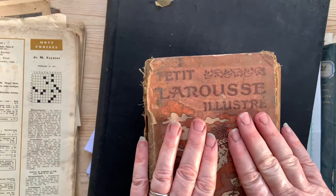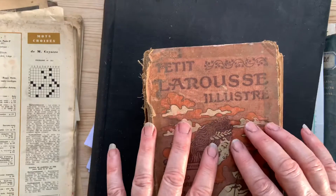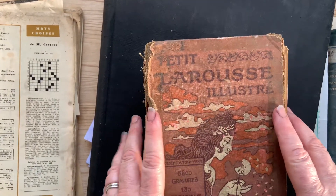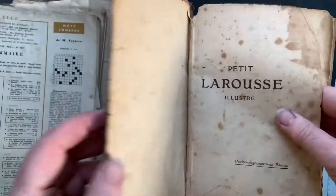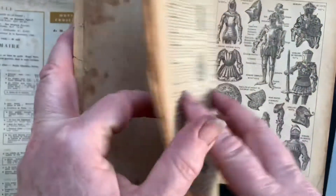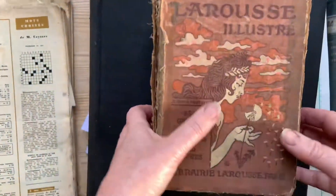One of my favourite things is these books — you find them in quite a lot of French antiques markets. I've got some lovely ones that are antiques and in really good condition that I'm going to keep. But this is one that's definitely seen its best days, dated 1913. So, a genuine antique with fabulous images that I can use in my journals.